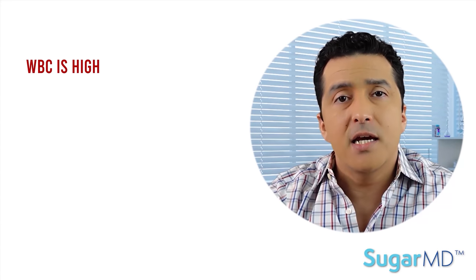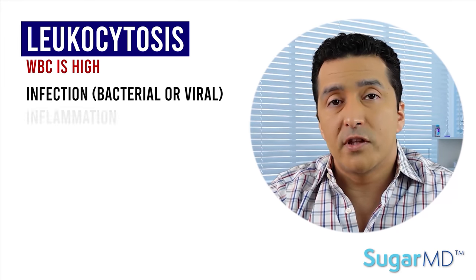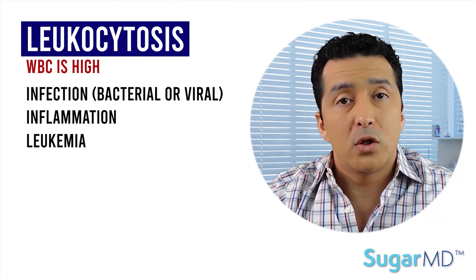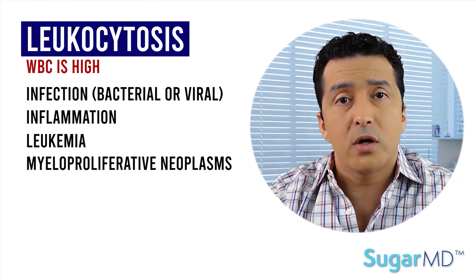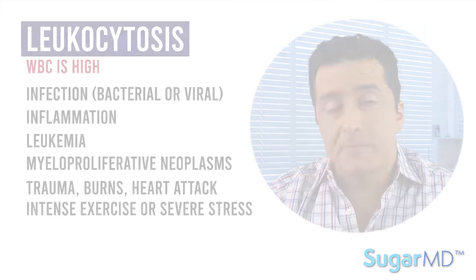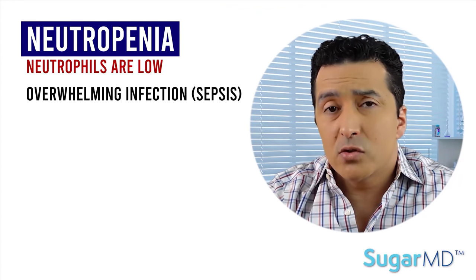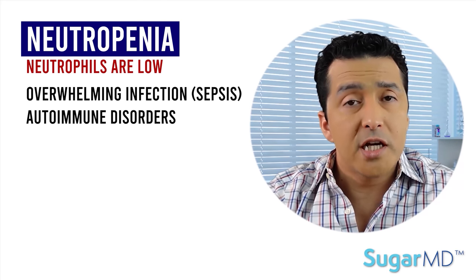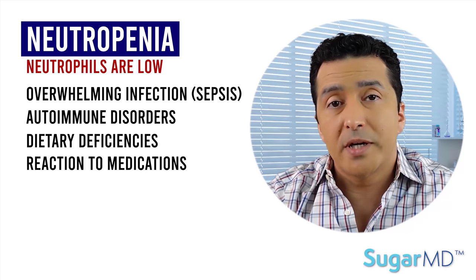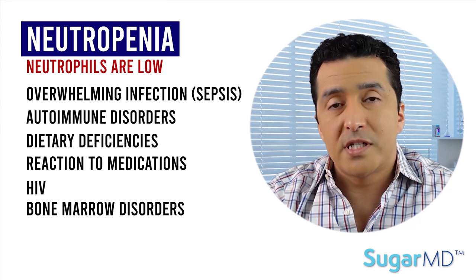If your white blood cell is high, this is leukocytosis. Most common causes are infection (bacterial or viral), inflammation, leukemia, myeloproliferative disorders, trauma, burns, heart attack, intense exercise, or severe stress. When it comes to neutrophils, if they are low we call this neutropenia. Causes include severe overwhelming infections, sepsis, immune disorders, dietary deficiencies, medication reactions, HIV, bone marrow disorders, and especially after chemotherapy or radiotherapy, or if cancer spreads to the bone marrow.